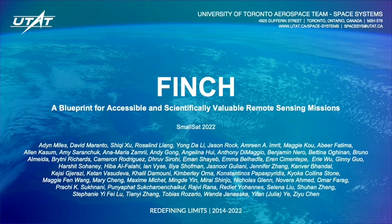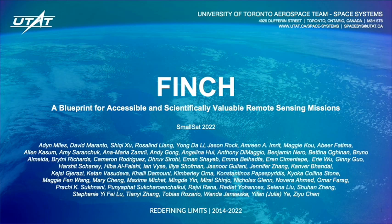Hi everyone. It's been such a fun learning experience learning from all the amazing talks this weekend. Today we are very excited to be presenting our mission, Finch: A Blueprint for Accessible and Scientifically Valuable Remote Sensing.